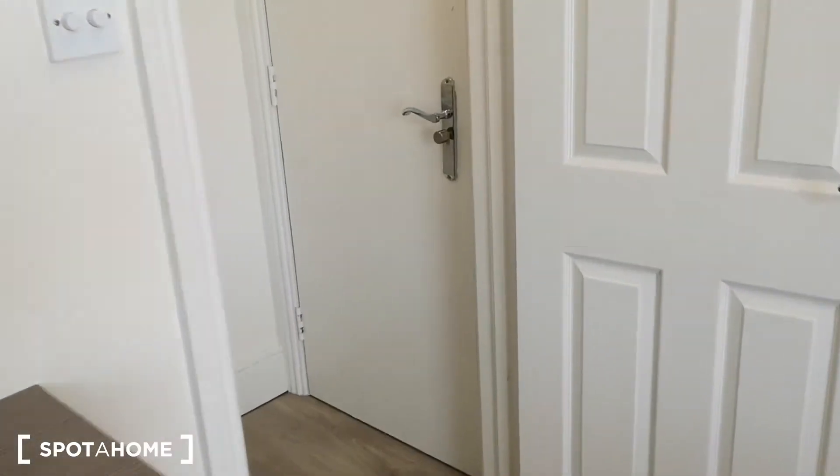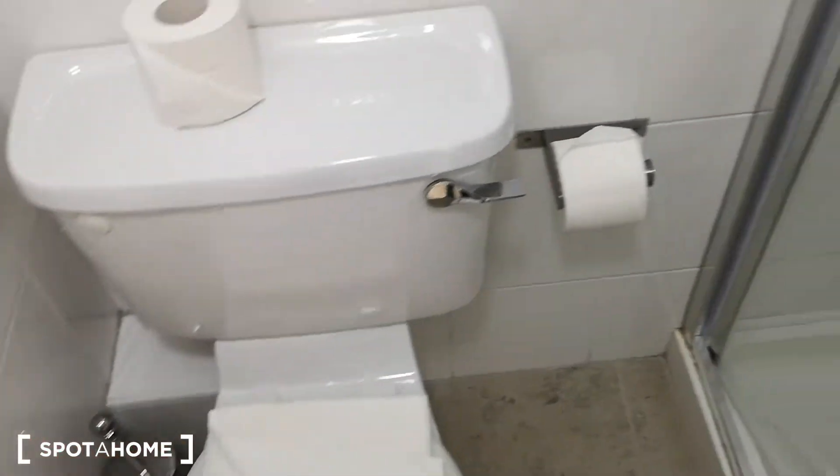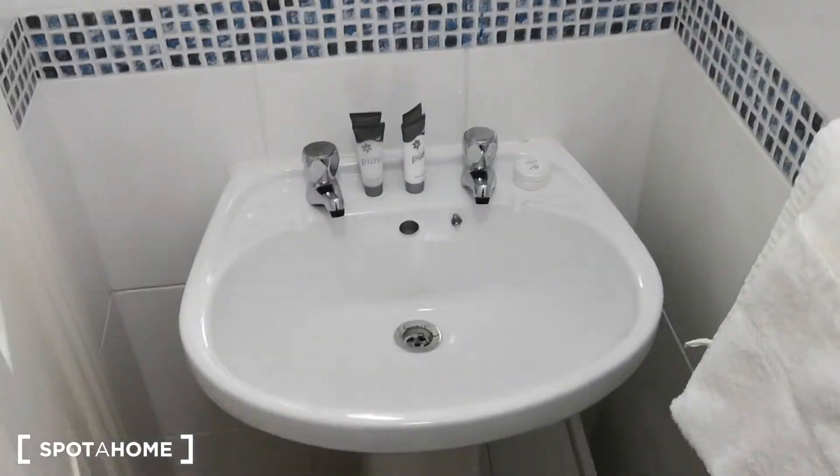And in the back we have the ensuite. You've got the toilet, shower, and sink. Everything you need.